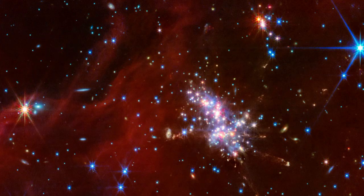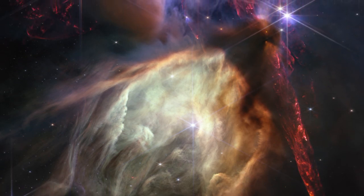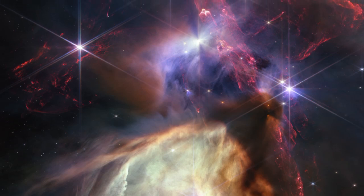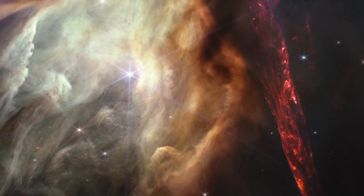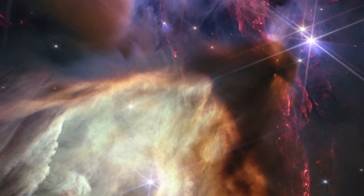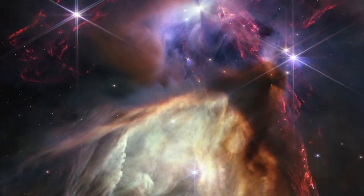Thanks to NASA's James Webb Space Telescope, we now have a breathtaking view of the closest star-forming region to Earth, the Rho Ophiuchi Cloud Complex. This stunning image, released to celebrate Webb's first year of scientific discovery, showcases Rho Ophiuchi, located just 390 light-years from Earth in the Milky Way galaxy. This region is relatively young — only about a million years old, a blink of an eye in cosmic terms. Bright red jets of molecular hydrogen shoot out from newly formed stars, carving through dense clouds of gas and dust. These jets reveal the raw power of stellar birth, where young stars burst through their cocoons in violent outflows.